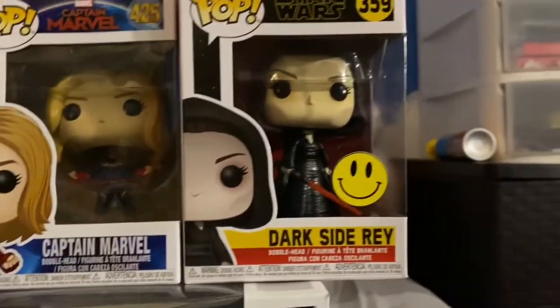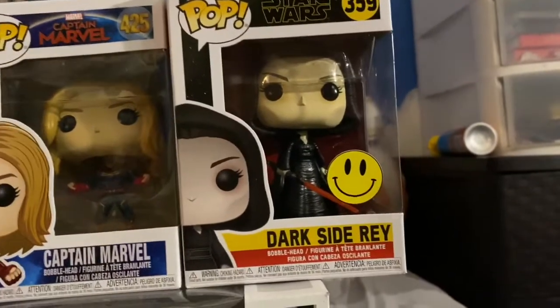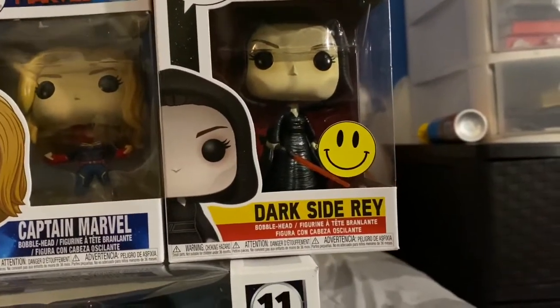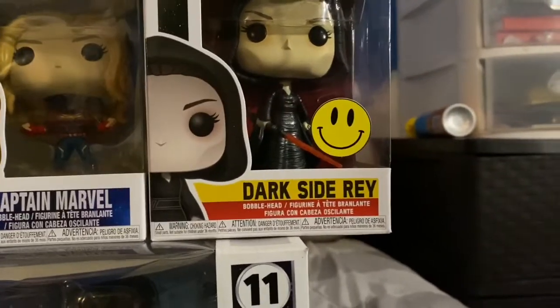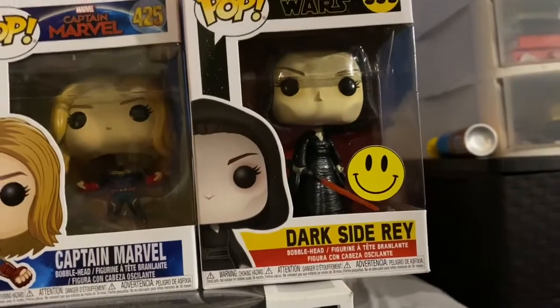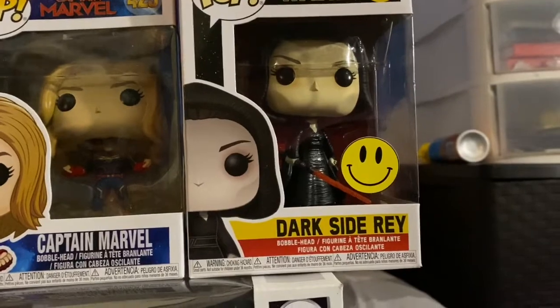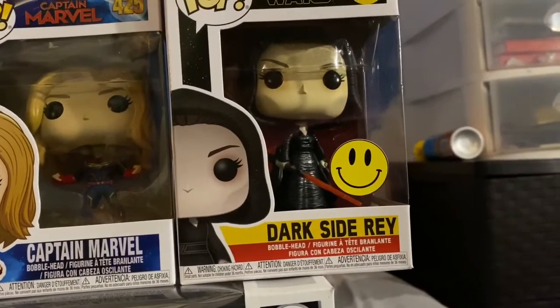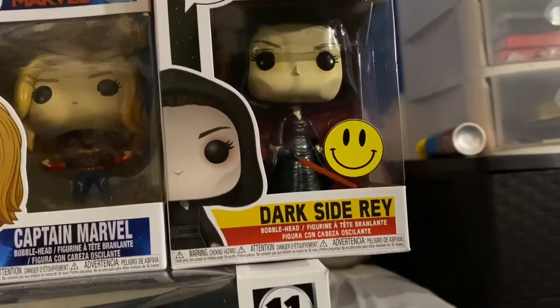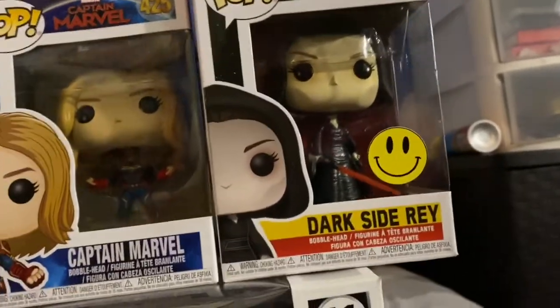Next up is Dark Rey from Star Wars: The Rise of Skywalker. She looks so badass and cool to look at. I love her Dark Rey costume design and her cool lightsaber. When I first saw the Dark Rey Funko Pop, I knew I needed to get it — that looks so cool. And yeah, I finally got it, it looks great.